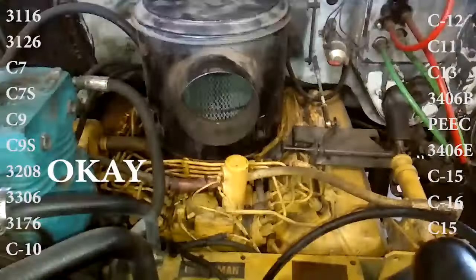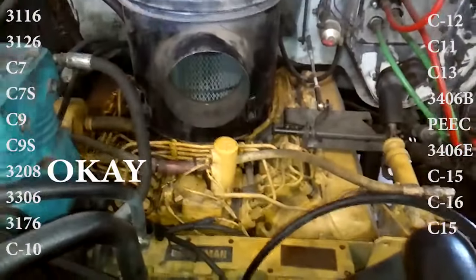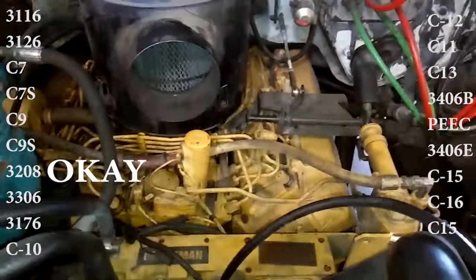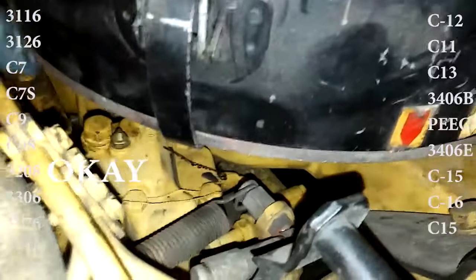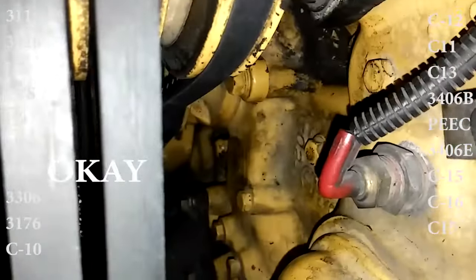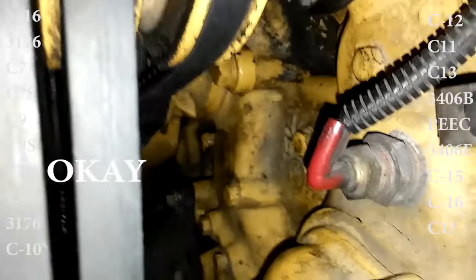With possibly the most controversial pick, we have the 3208 — available in turboed and non-turboed. This engine is just okay. It made very little power and was fairly heavy for its 10-liter displacement, given that it doesn't have wet liners. However, they're easy-starting and somewhat easy to work on; they're just an okay engine.